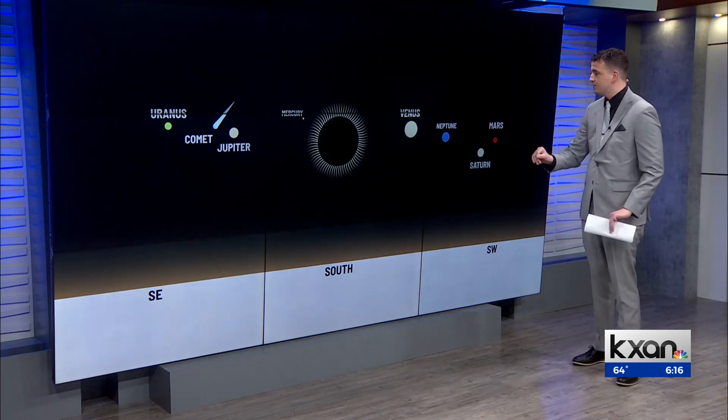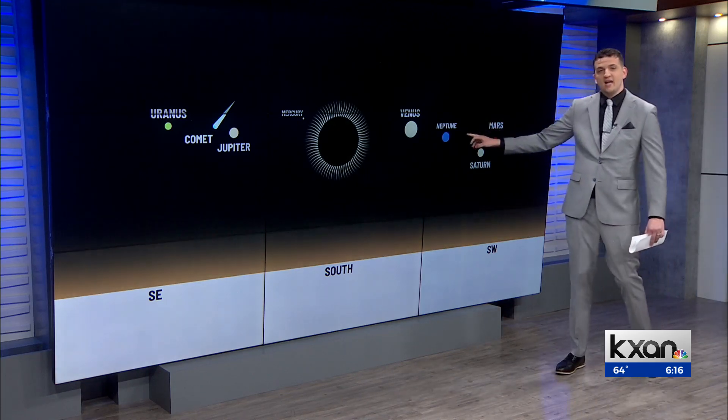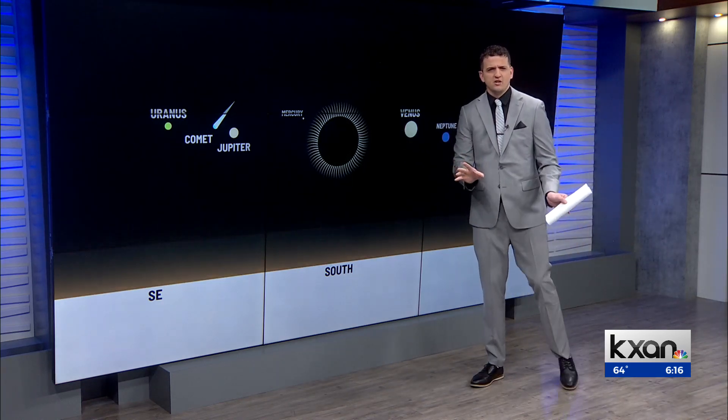Now going south-southwest, you're going to see Venus — that'll be very, very bright and easy to spot. Mars, Saturn, and Neptune: you'll need binoculars or good night vision to spot those. Mercury is up here too, but it won't be super bright and will be pretty hard to see.